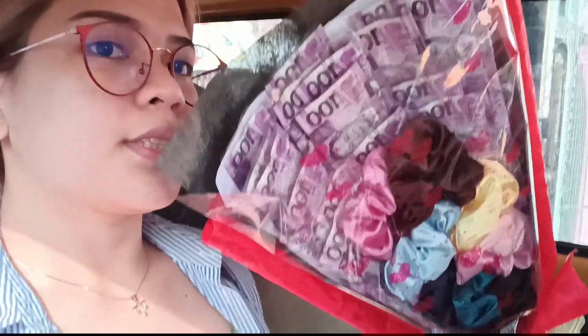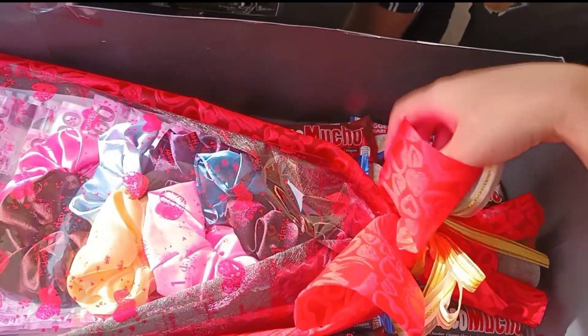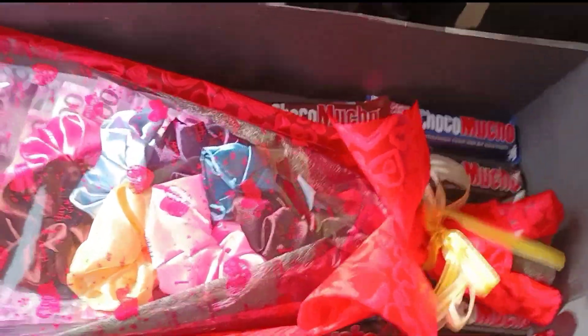And then we're gonna be putting the bouquet here. Here's the bouquet — it's a money bouquet which has scrunchies in it. Ilalagay na natin to. Kind of looks like this — the bouquet on top. And then meron siyang takip, which is this. Rotate time! And then meron siyang takip — it's going to be the bouquet.